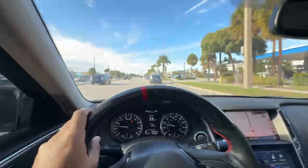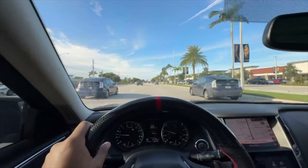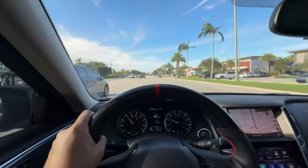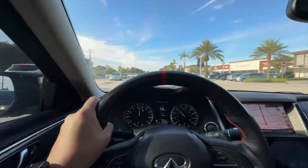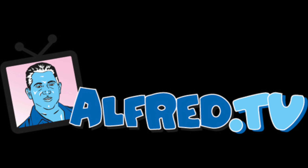I've got two Priuses — one to my left and one to my right — and I'm about to kick their ass. Just like that — there's no more Prius. Welcome to Alfred.TV.